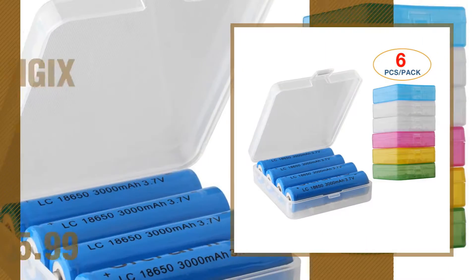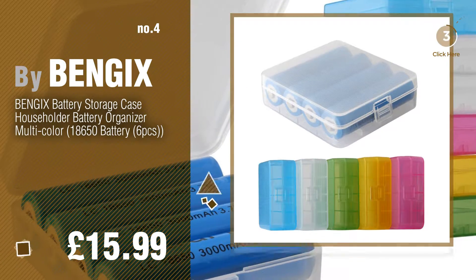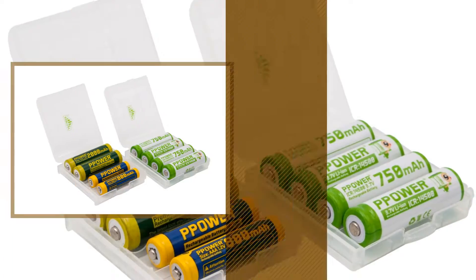Number 4 by Ben Gix. Number 5 by P-Power.